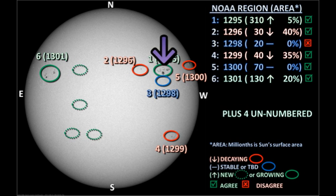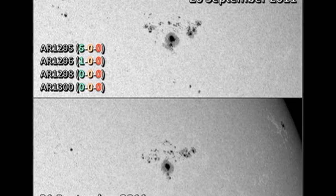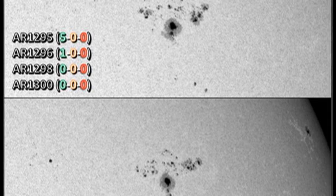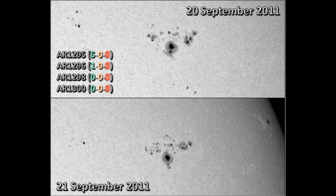Next to it to the east is region 1295. It seems to have developed a case of spotted fever overnight and has also produced five C-flares, with the potential for producing future flares. Region 1296 to its east has plainly decayed quite significantly in the last day and has produced no flares in the last 24 hours. The last region in this complex, region 1298, has produced no C-flares either and seems to have decayed overnight, despite NOAA claiming it's been relatively stable.